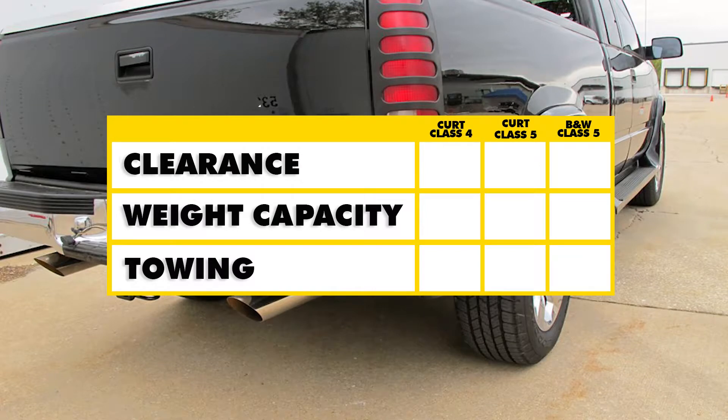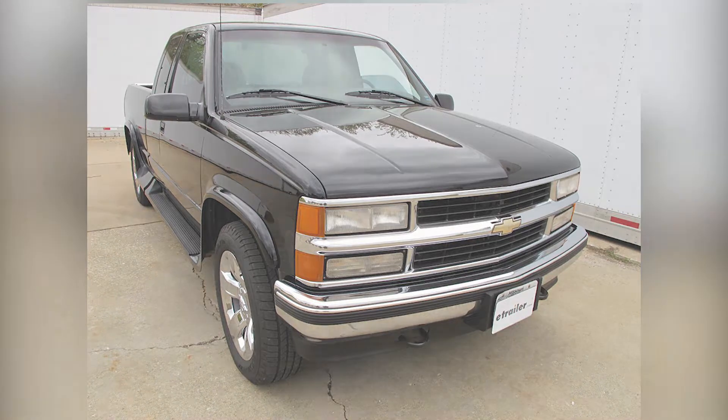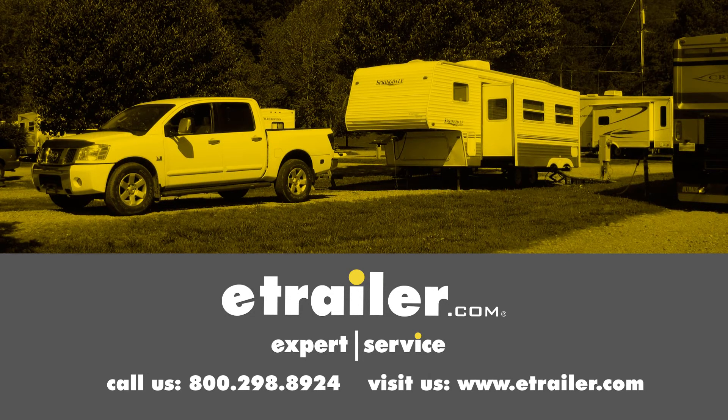In conclusion, the Curt class 5 sits slightly behind the bumper while the B&W and the Curt class 4 are pretty much even. For weight capacity and towing, the Curt class 5 has the best capacity both with and without weight distribution. We hope this makes your buying decision easier for your Chevrolet CK series pickup. Click the link below to shop, learn more, or visit us at eTrailer.com.